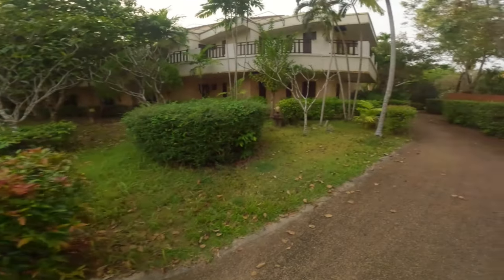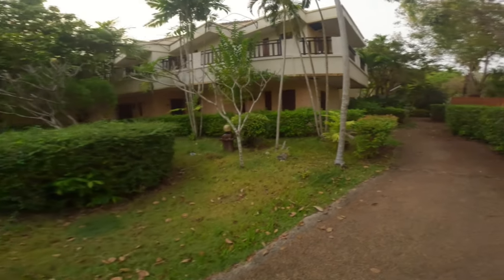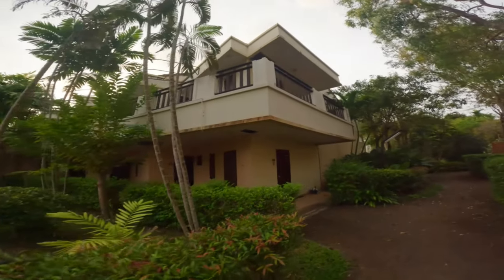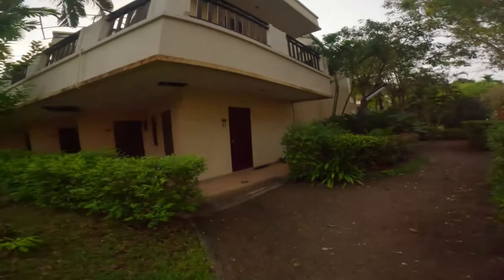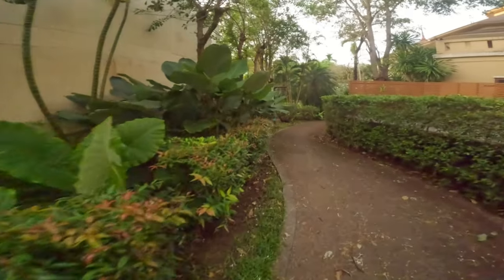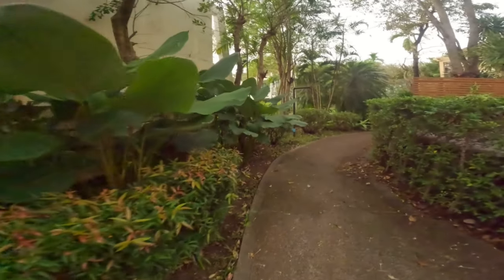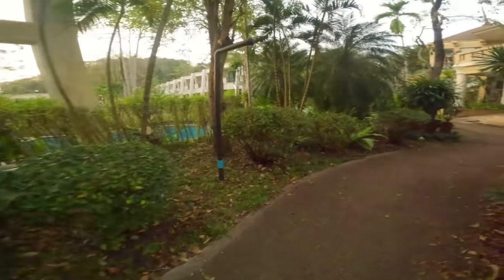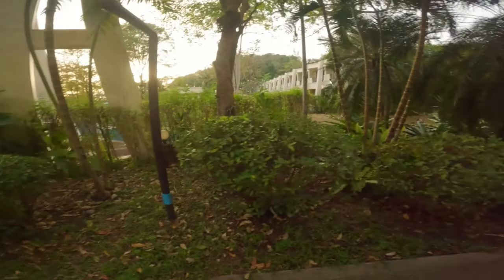And then back out onto the main road. What a place though, eh? Crazy. I can see stuff starting to grow out of it. It's this kind of place — they need to get on top of it now, otherwise it'll get away from them, right? And then there's no coming back, and it needs to be a tear-down job.